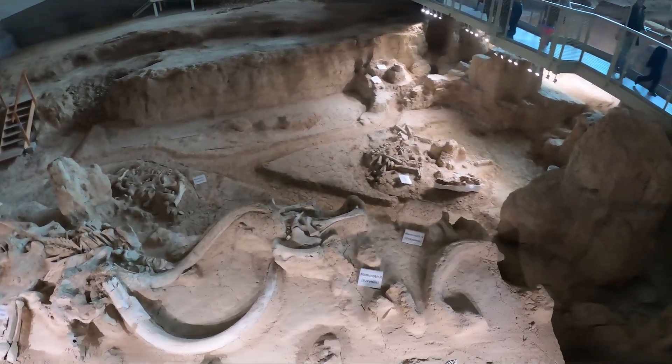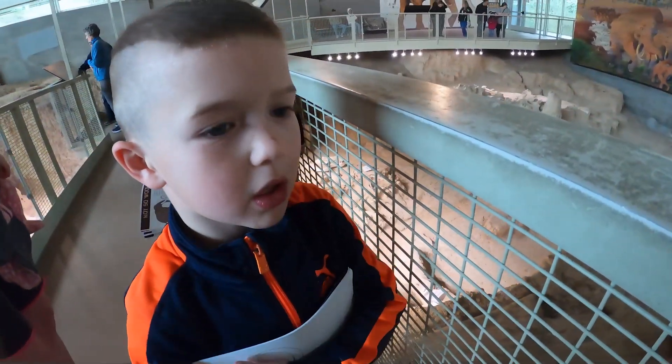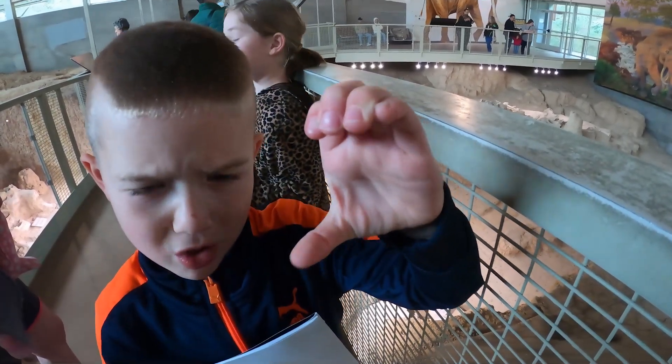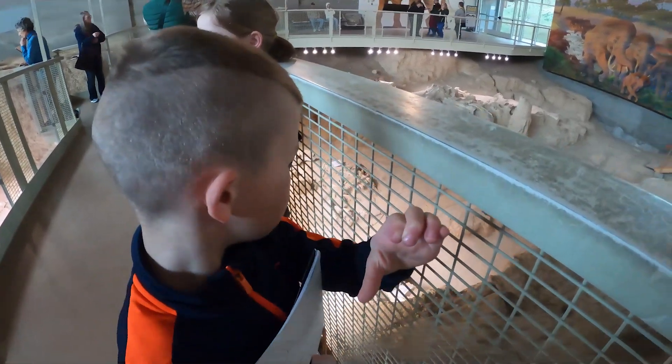And they saw a saber-toothed tiger. A what? A saber-toothed tiger that is young has a little sharp tooth — it's as big as this. Oh, that's cool.